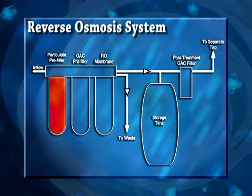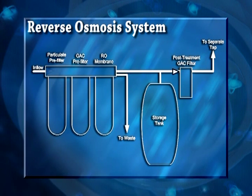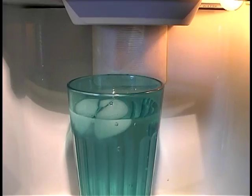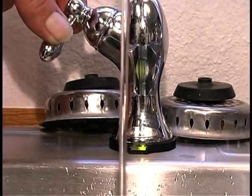The RO units are installed under the kitchen sinks of each home. They consist of a particulate pre-filter, followed by a granular activated carbon filter, then the reverse osmosis membrane that removes the arsenic and nitrate along with most other dissolved solids. The treated water is stored in a small hydropneumatic tank for delivery. When a tap is opened, the water passes out of the storage tank and through a final granular activated carbon filter designed to remove any tastes and odors. The arsenic is primarily arsenic-5, which is more easily removed than arsenic-3; therefore, addition of an oxidant was unnecessary.